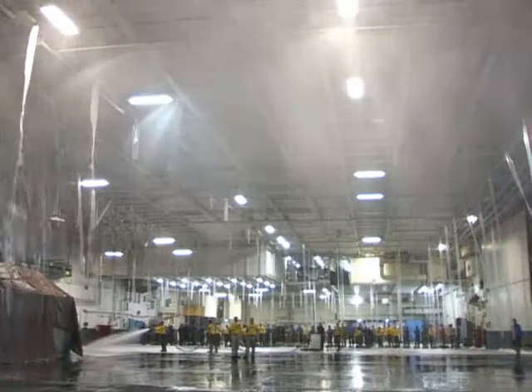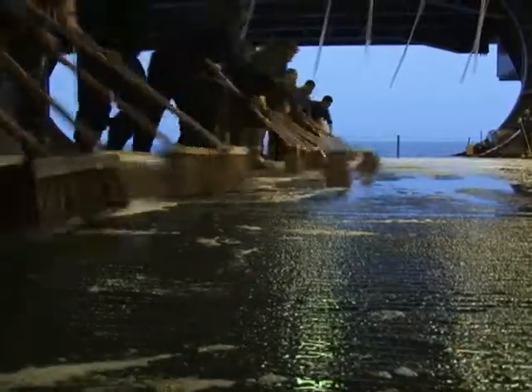With the flight deck system good to go, up next a blizzard of AFFF is in the forecast for GW's hangar bay. For USS George Washington, I'm Petty Officer Cody Boyd.